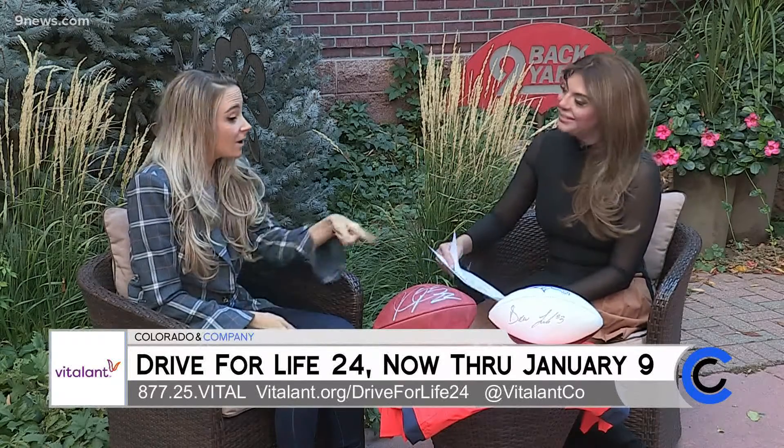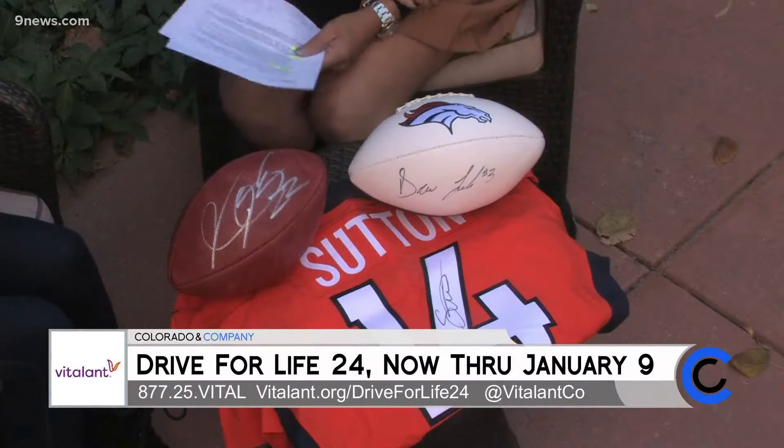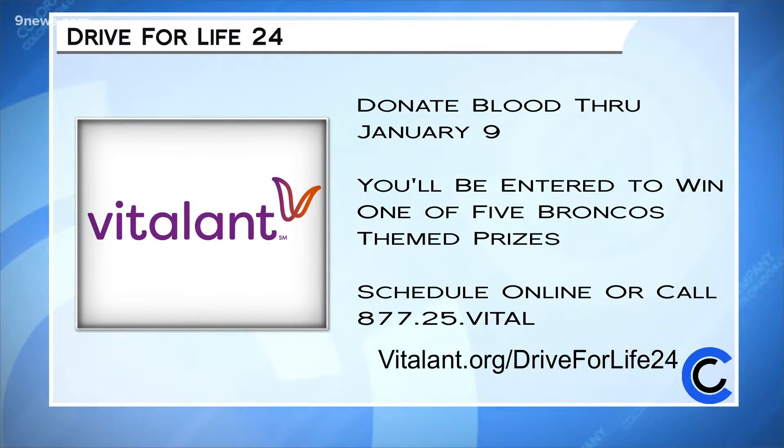Wonderful people like Brooke. Thank you so much — good to see you. We'll see you donating blood for Drive for Life. If you would like more information, you can support Drive for Life 24 and donate now through January 9th. You're automatically entered to win one of five Denver Broncos prizes, including the autographed Drew Lock football and a signed jersey. Go to vitalant.org/driveforlife24 or call 877-25-VITAL, that's 877-254-825.